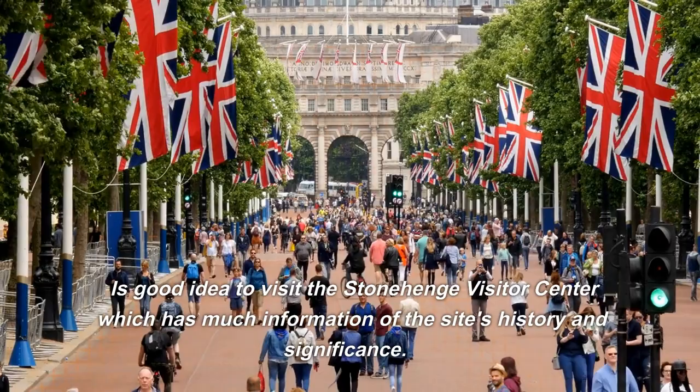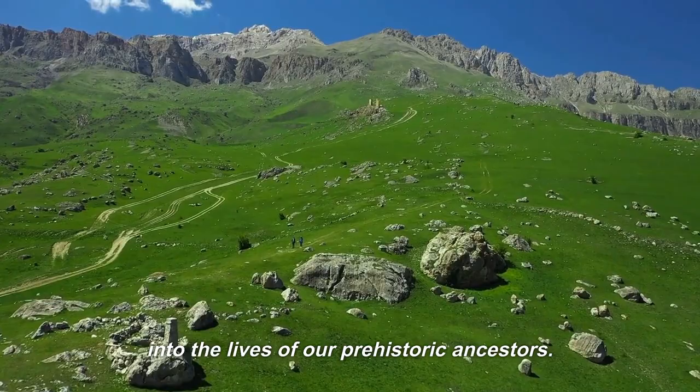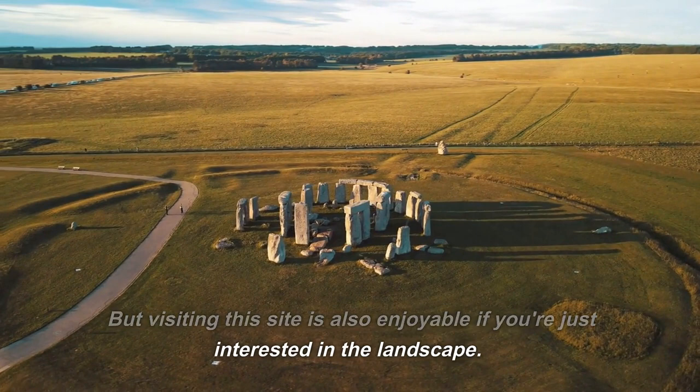The Neolithic houses offer a glimpse into what life may have been like for the people who built Stonehenge. It is a must-see destination for anyone interested in history, archaeology, or ancient monuments. Stonehenge is most popular for its breathtaking views and spiritual significance, but it is also enjoyable if you're interested in the landscape. It has impressive construction and alignments with the sun and moon, suggesting it may have been used for astronomical purposes, as many ancient cultures believed the movements of stars and planets were linked to spiritual or supernatural forces.